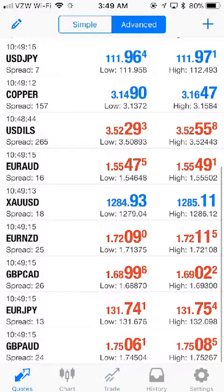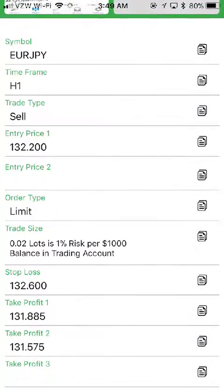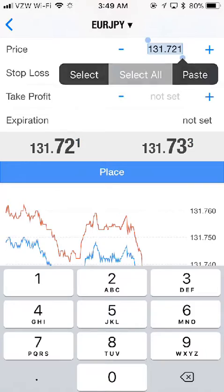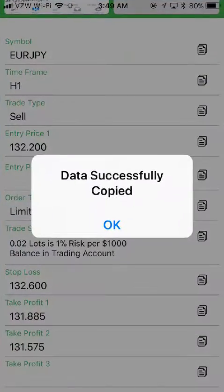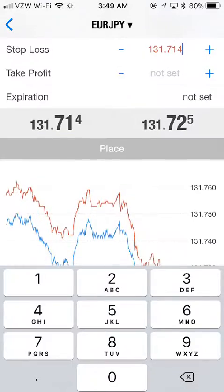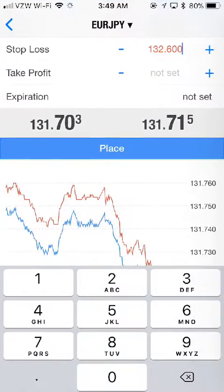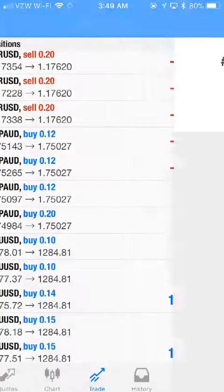Now let's do it again. Go back to trade, get the entry price, paste it in, get the stop loss price and paste it, then get our second take profit price and paste it. There we go — hit Place Order.